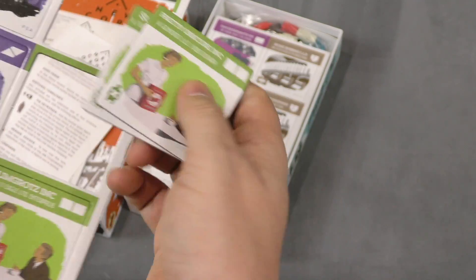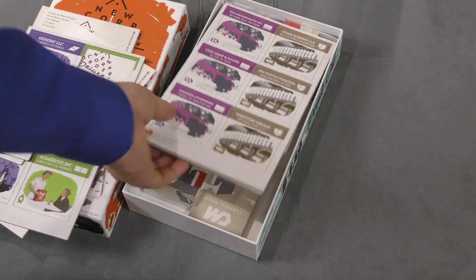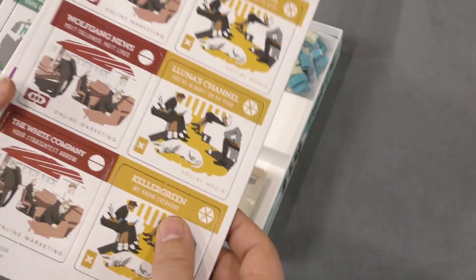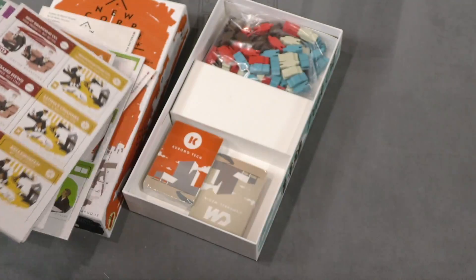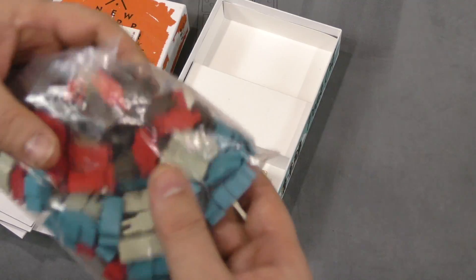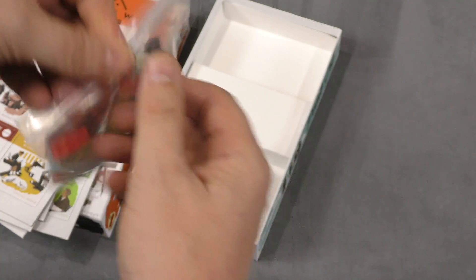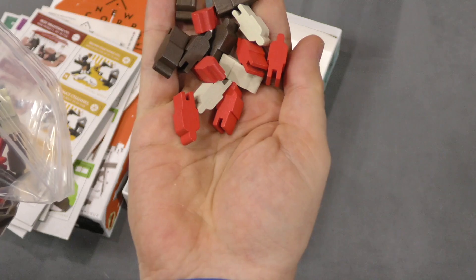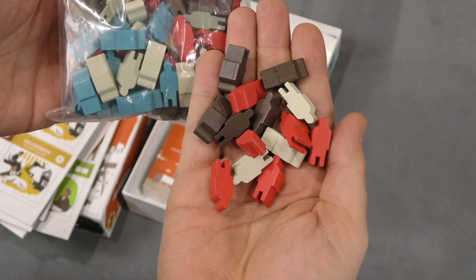We've got a bunch of cards — Generic LLC, Obscure Incorporated — I like the names of these and how they look; there's kind of a 1950s vibe to it. Best Branding Company, Wolfgang News, The White Company. And then a pile of people who also double as clothespins — these look good.